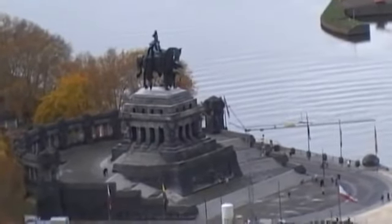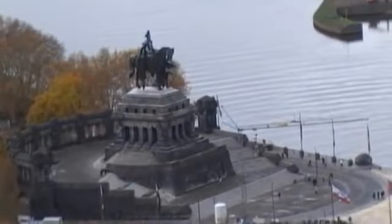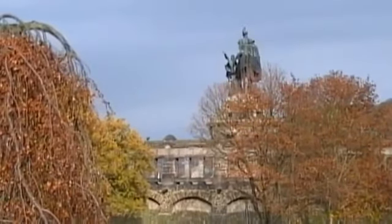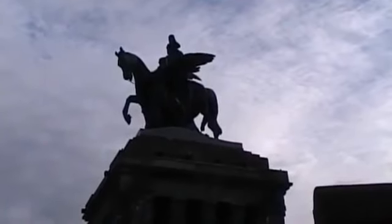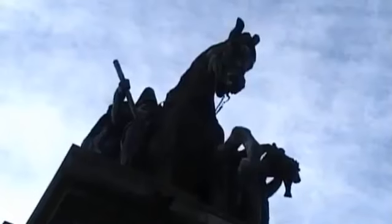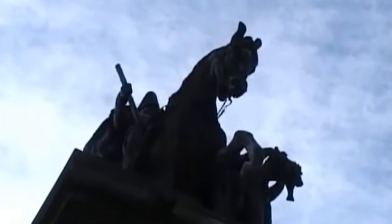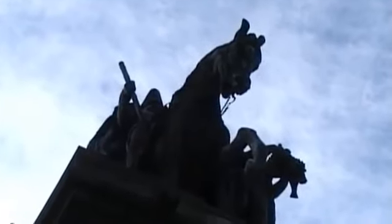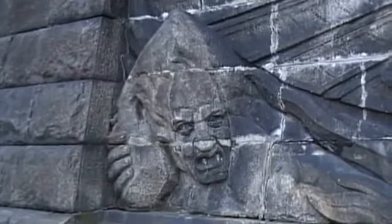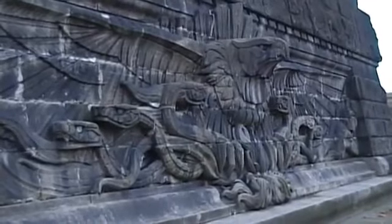In total it's 37 metres high, of which 14 metres — or 46 feet — is the statue itself. The plinth shows the imperial eagle triumphing over enemies and subduing snakes for some reason.